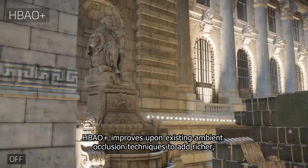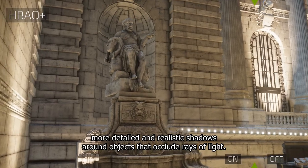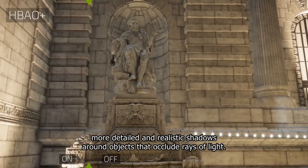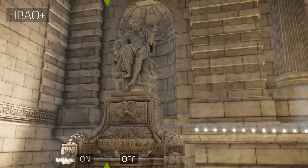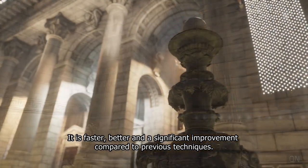HBAO+ improves upon existing ambient occlusion techniques to add richer, more detailed and realistic shadows around objects that occlude rays of light. It is faster, better, and a significant improvement compared to previous techniques.